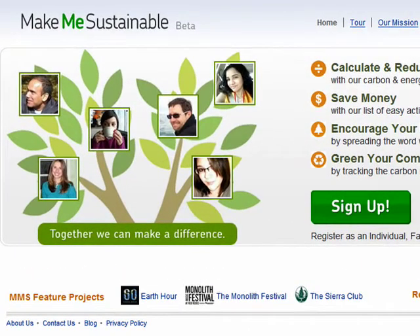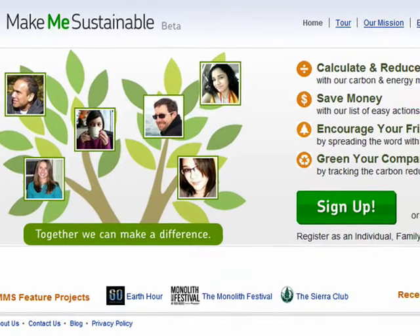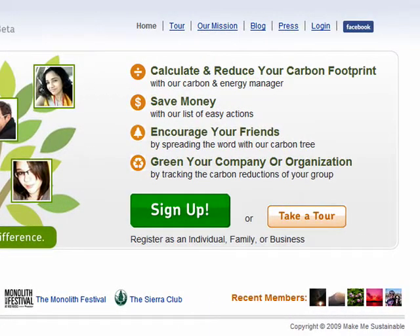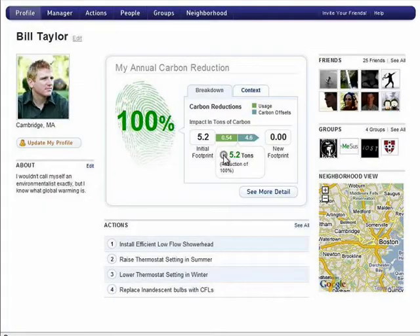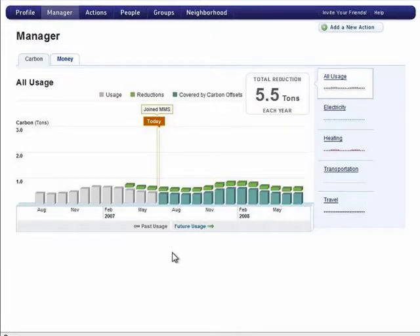So let's start with Make Me Sustainable. By creating an account here or using your Facebook account to log in, you can join up with a virtual neighborhood to calculate and reduce your carbon footprint. You can keep track of the progress you've made as an individual, as a family, or an organization. The goal of the website is to show that by making even a few small changes to our daily routines and working together as a community, we can become more environmentally and economically responsible.